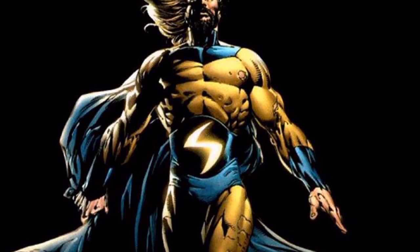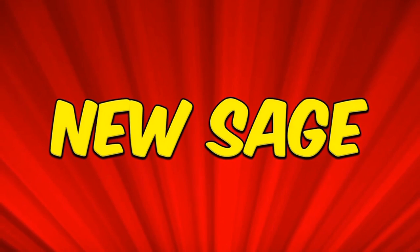I hope you enjoyed this video. I will talk to you next time — be sure to like and subscribe to the New Sage.